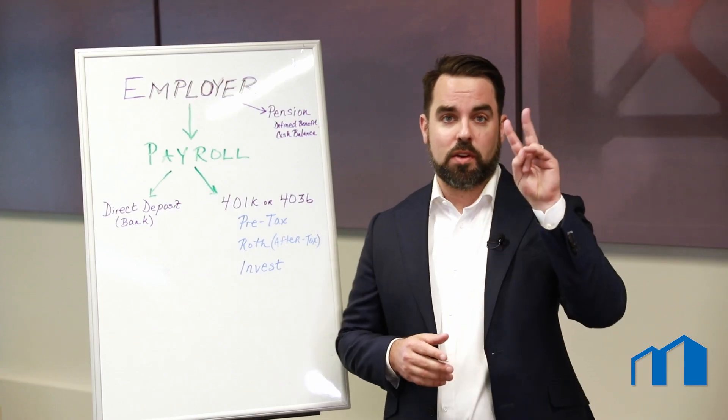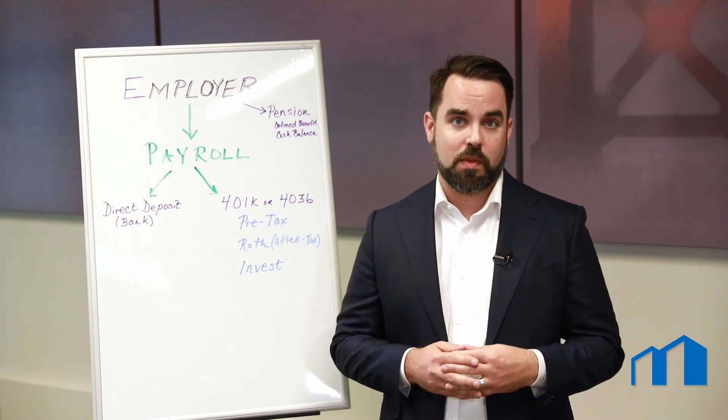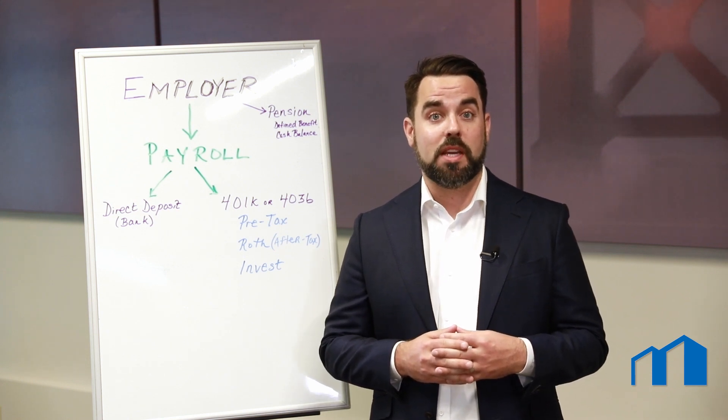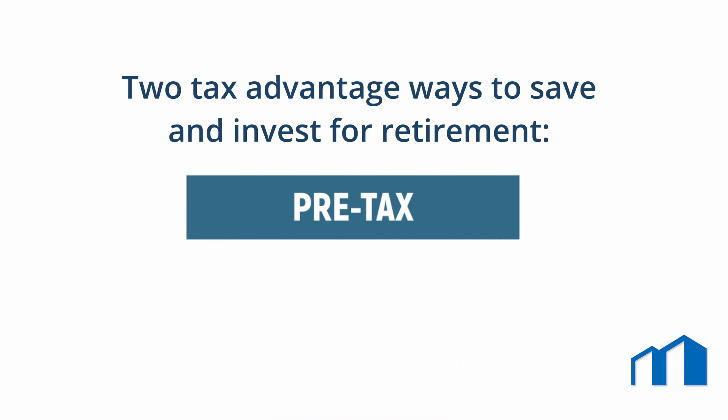Tax treatment. There are two tax advantage ways to save and invest for retirement, and both contribution types should be available through your employer's plan. The first is pre-tax contributions, which are tax deductible in the year you make the contribution, and growth of the account is tax deferred until you start taking incremental distributions in your retired years.